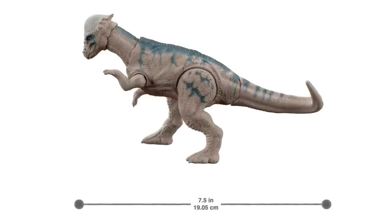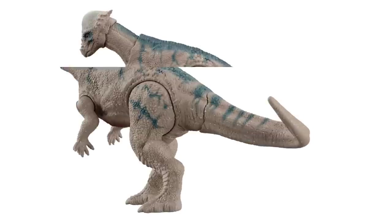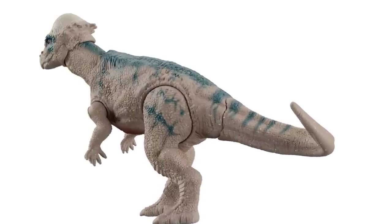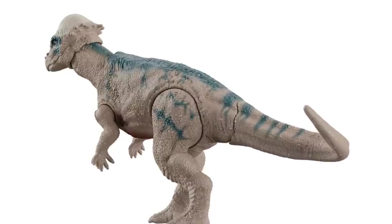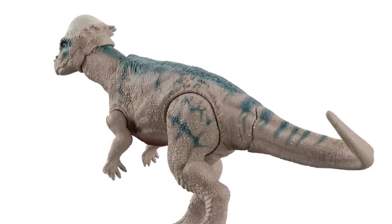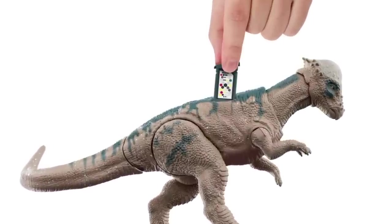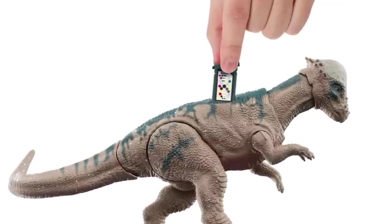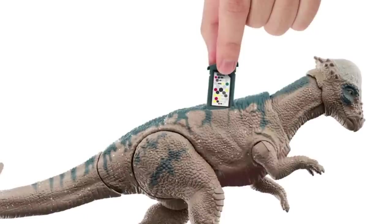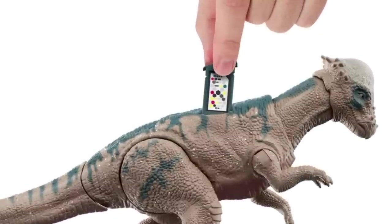If you missed the first wave of Legacy Collection back in 2018, you can finally grab another one with a paint application reminiscent of the Lost World Pachycephalosaurus. I'm anxious to get this in hand and do a side-by-side comparison. The DNA tag is another unique feature for this version — a tab you pull out and scan with your phone to load the dinosaur into the app, which apparently includes some augmented reality this time around.